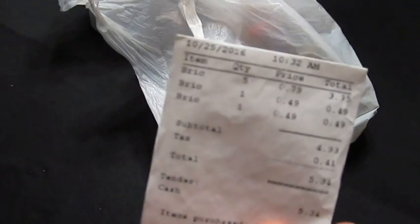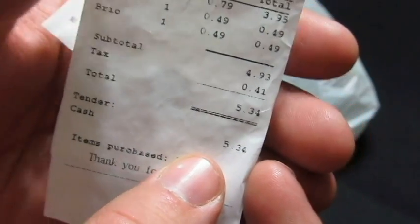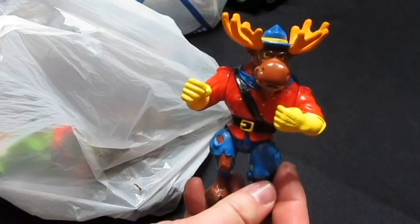Starting with the Salvation Army pickup in chronological order — got seven items, paid five dollars and 34 cents. All figures from different lines of TV shows. The first ones I'll show you are Teenage Mutant Ninja Turtles.